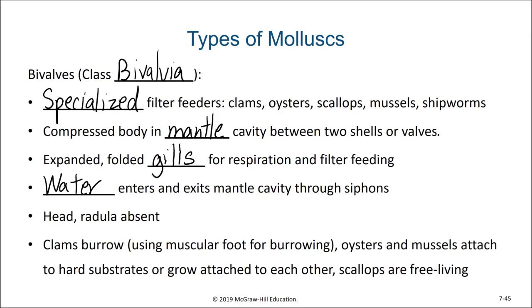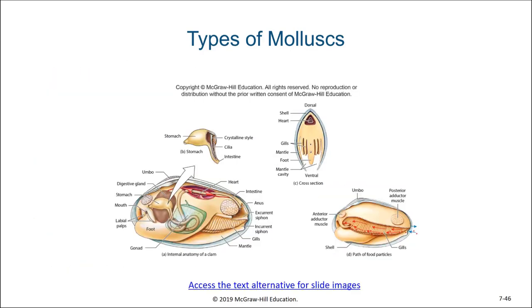Since bivalves are not grazers, they do not use a radula. Different bivalves have different habitats, with some clams burrowing within soft sediments, oysters and mussels usually living on hard surfaces or substrates, and scallops are free living. Here we see a diagram of a clam showing the basic body structures of a bivalve. Notice how the gill functions both in respiration and feeding.